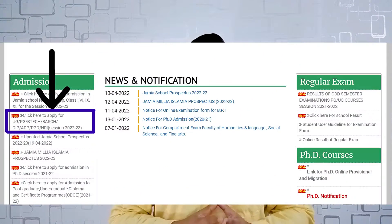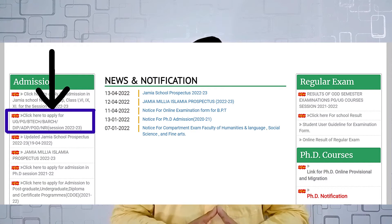Jamia Millia Islamia, one of the best colleges for Physiotherapy in India, has published its application form for their master's program for the academic year 2022. In this video, I am going to discuss about the application process, about the entrance test, and about the course itself.